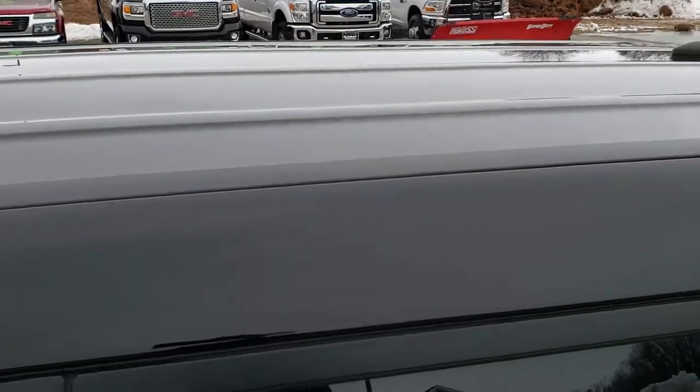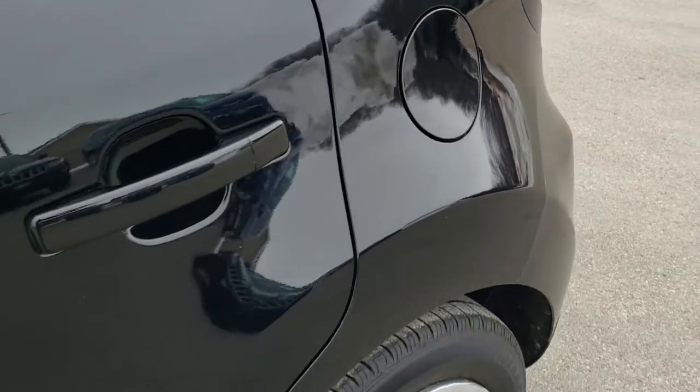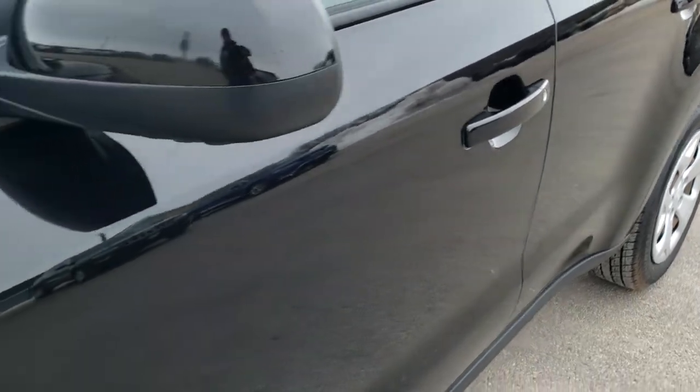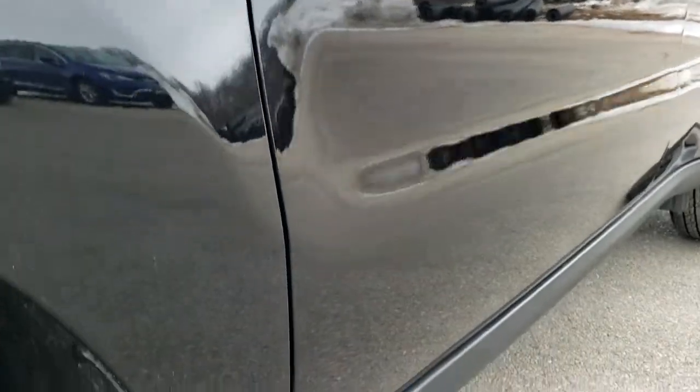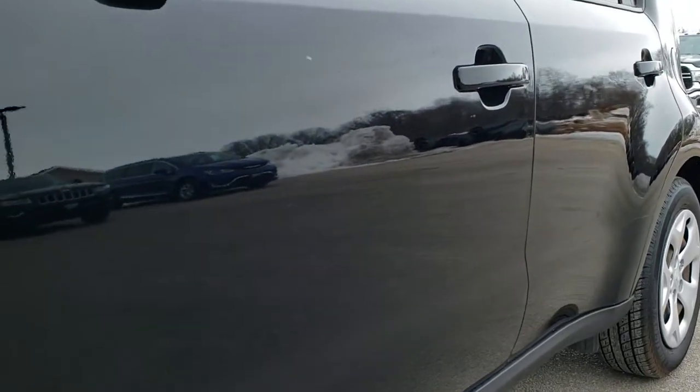We shoot all of our videos in 1080p 60 frames per second, so if you have HD capabilities on your computer, tablet or smartphone device, turn them on right now because it is like you were right here looking at the vehicle with me — definitely your best way to check out the quality and condition of the vehicle before seeing it in person.